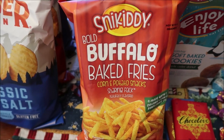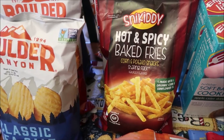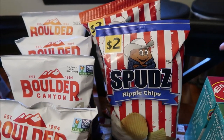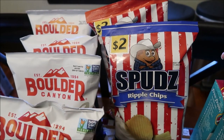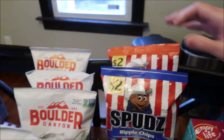Snickety Bold Buffalo Baked Fries and Hot and Spicy Baked Fries. We've reviewed these Spuds before — they're actually made in Kentucky. Kevin loves them but our Kroger doesn't sell them; they sell them at the Kroger in Lexington but not here. So we bought them at this market — we bought the Ripple and the Kentucky Barbecue.